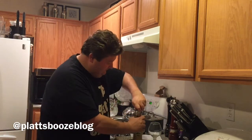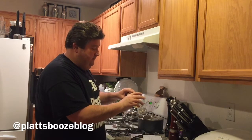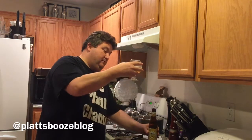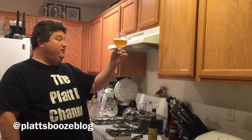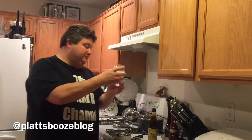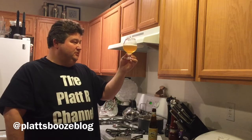Definitely an old school beer. Let's give her a try. All right, plenty of fast rising bubbles. Got a nice little head on it. Looking up at the light, it pours fairly clear — not a Coors Light or Bud Light type clear, but fairly clear. Nice slight golden color to it.